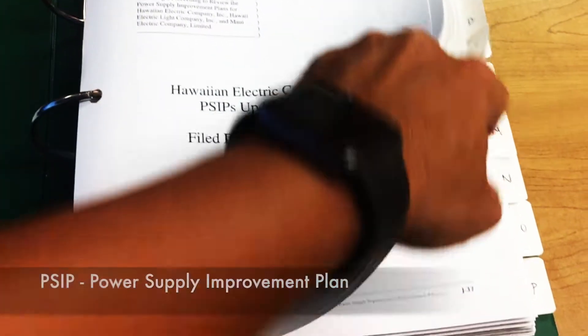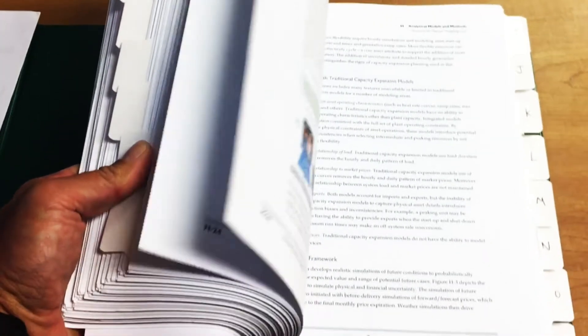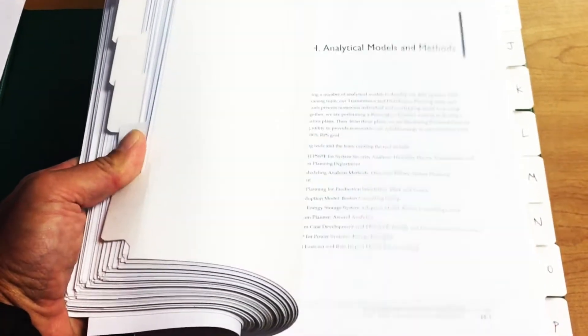The inspiration for HAVEN came from the challenge of comprehending the volumes of information presented in the Hawaiian Electric Company's Power Supply Improvement Plan. The report's 2,000 pages are rich with analysis detailed in numerous figures, tables, and supporting narration.